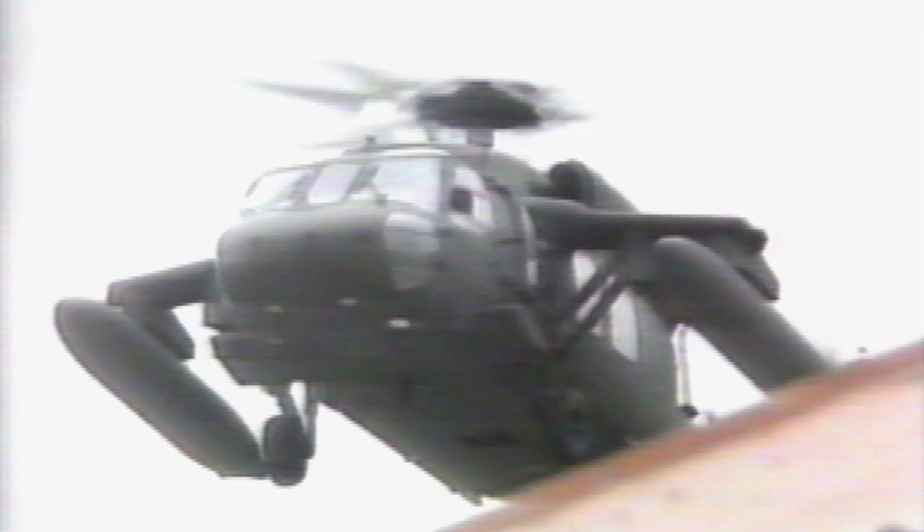On October 3rd, 1993, a squad of US Special Forces rappelled out of two Black Hawk helicopters onto the streets of Mogadishu, Somalia, in an attempt to seize two enemy lieutenants. The operation went south when the Somalis shot down the choppers and stranded the forces in an overnight standoff that inspired the movie Black Hawk Down.